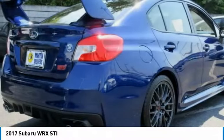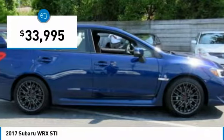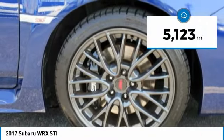Plus, you get the dependability that we've come to expect from a Subaru, and it is priced below $35,000. This vehicle has less than 6,000 miles.